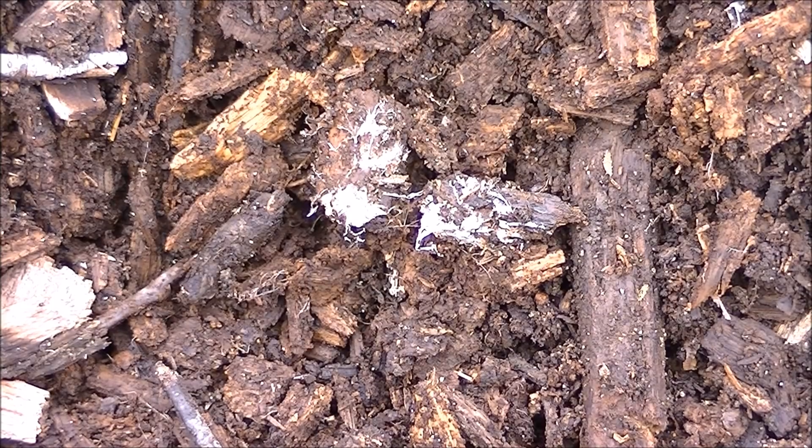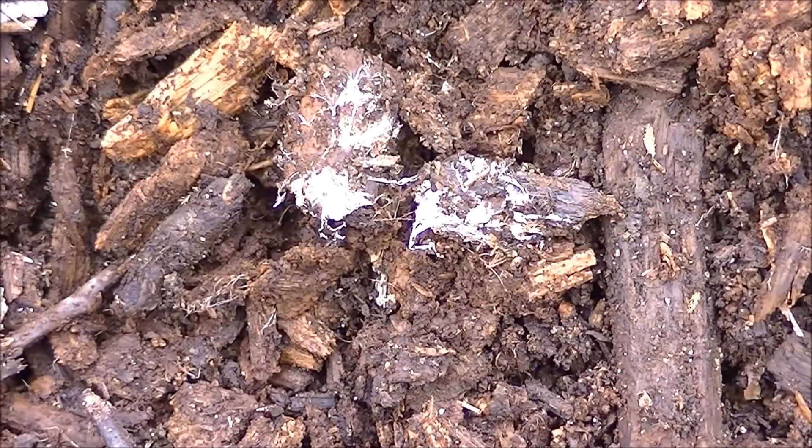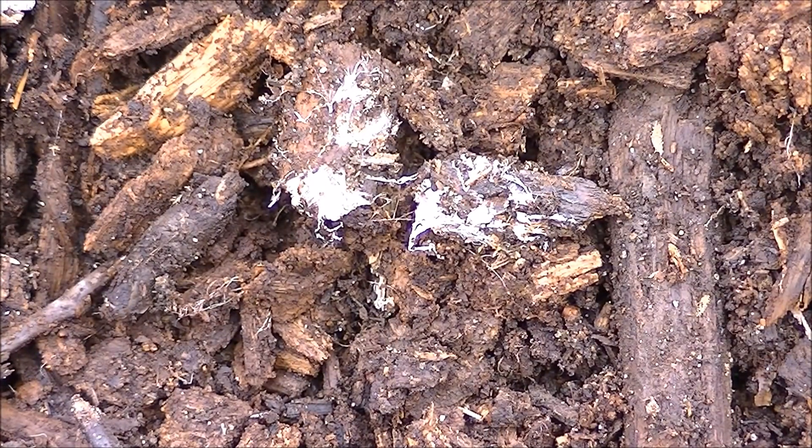Here we have our buried treasure — you've seen it lots of times before and passed it by. This white fungi, which is saprophytic fungi, is not a plant; it's a whole different category.